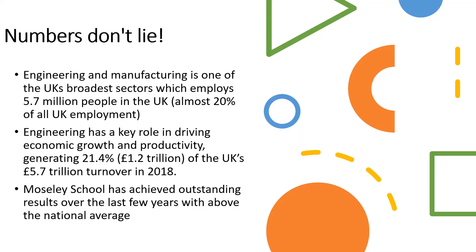Design technology and engineering is a very important sector for the UK economy. It employs close to 6 million people and contributes 22% of the annual turnover. These figures continue to grow and are very important in the economic growth of the UK.